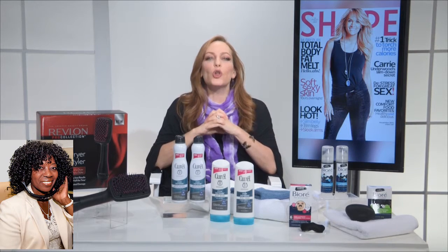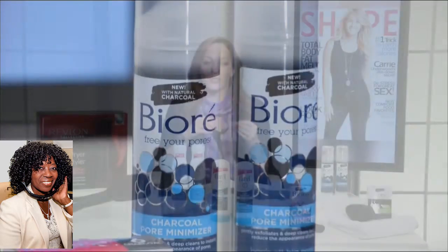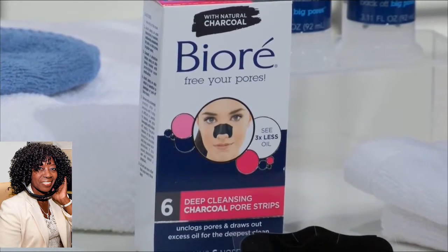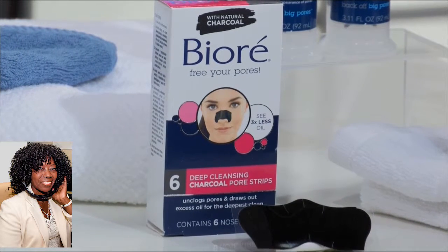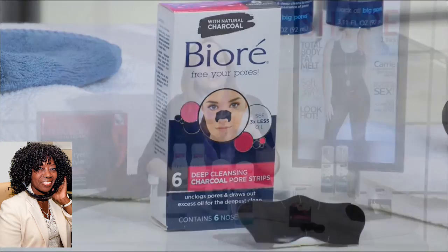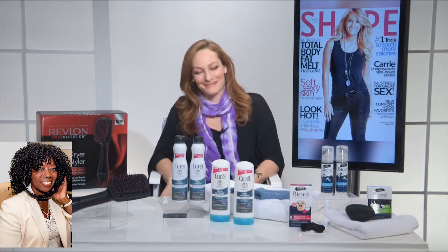Next up is the Charcoal Pore Minimizer, and that is a cleanser that has microcrystals. And Biore has even gone and infused their pore strips with charcoal, too — those are the deep cleansing charcoal pore strips, and they have a charcoal powder that works like a magnet to pull out excess dirt and oil from your pores, and it also reduces shine for up to 24 hours. So these three products are between $7 and $9 at drugstores and mass retailers. That's a great price point!